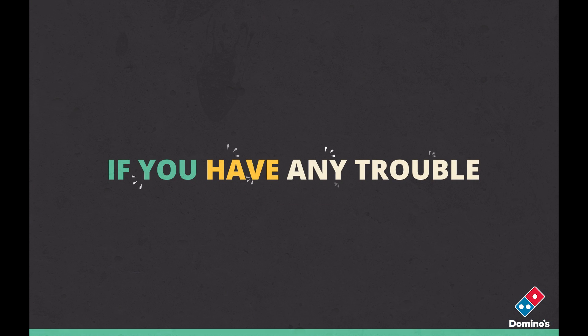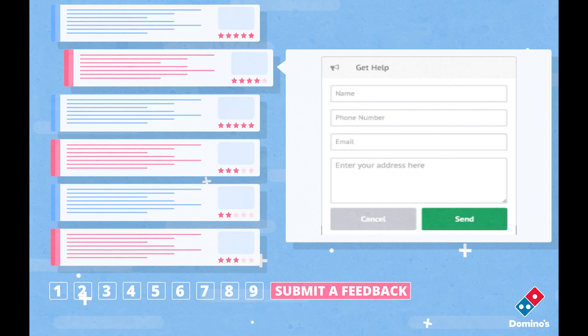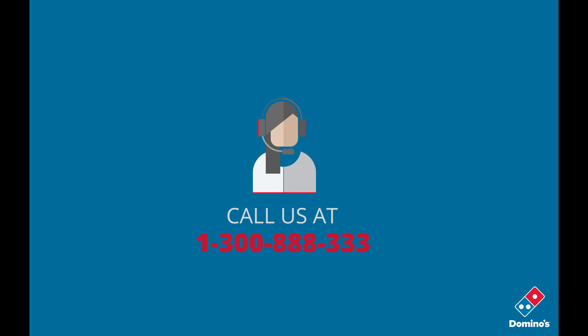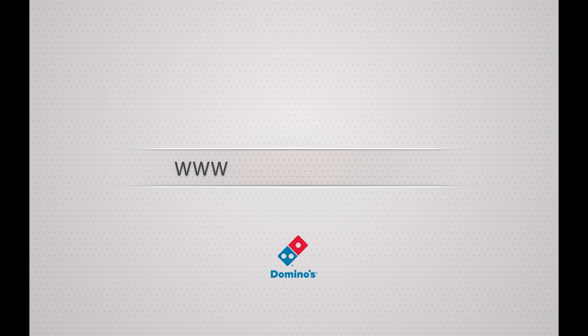If you have any trouble with any of the above steps, just look for sign up help and submit a feedback or call us at 1-300-888-333. Visit www.dominoes.com.my today.